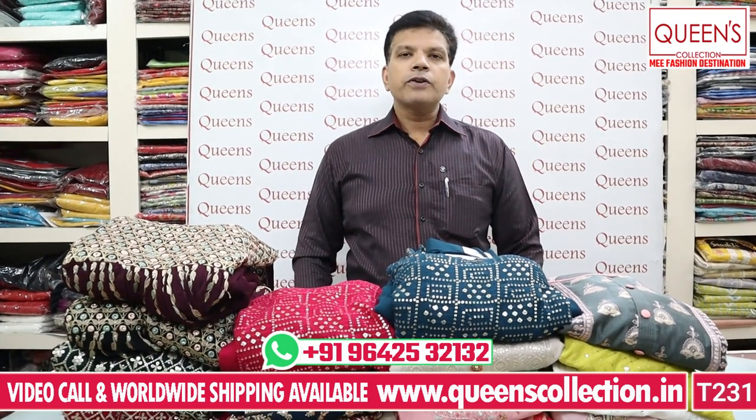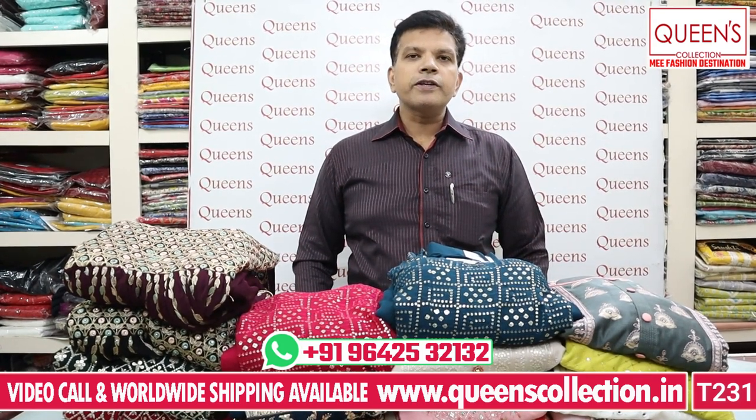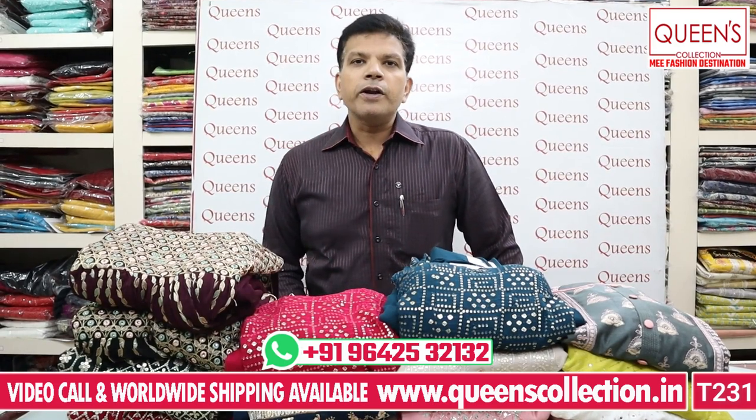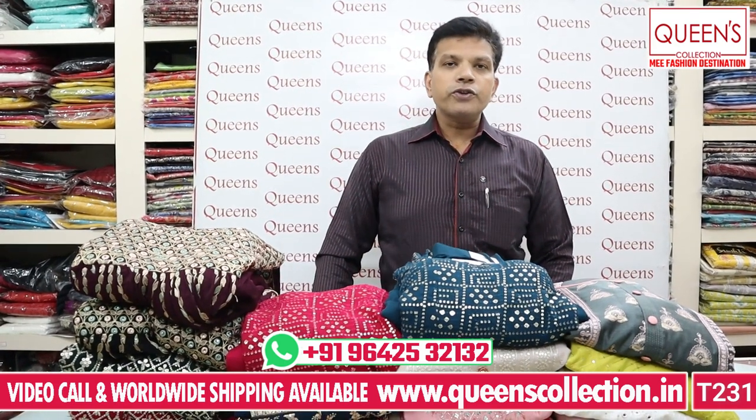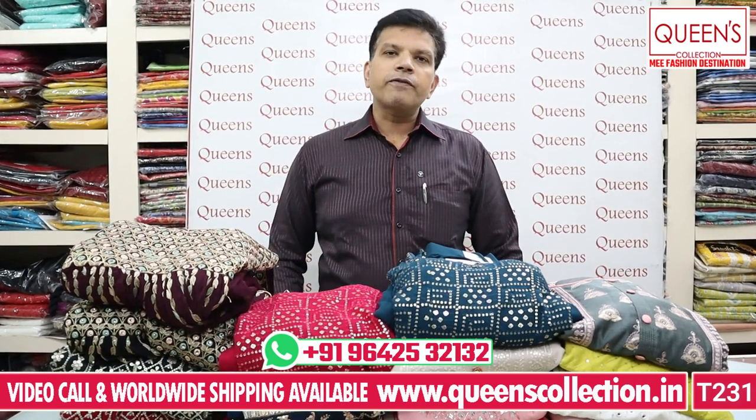There are many reasons for the pricing. If you have a number in the description, you can contact them. If you have an account for alterations, let's start with today's collection.